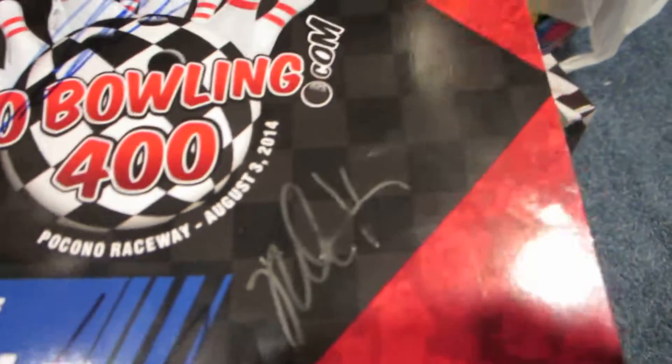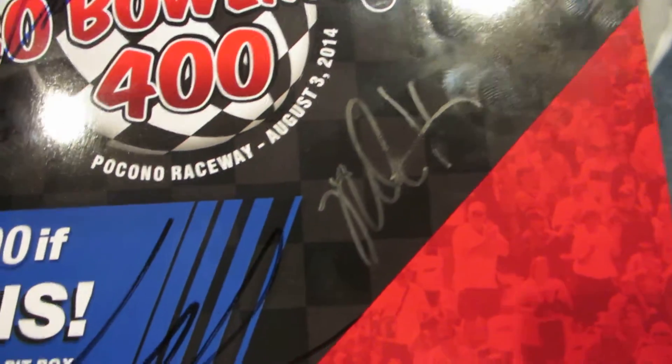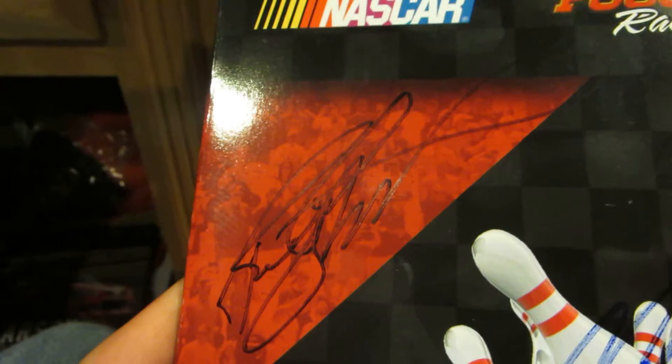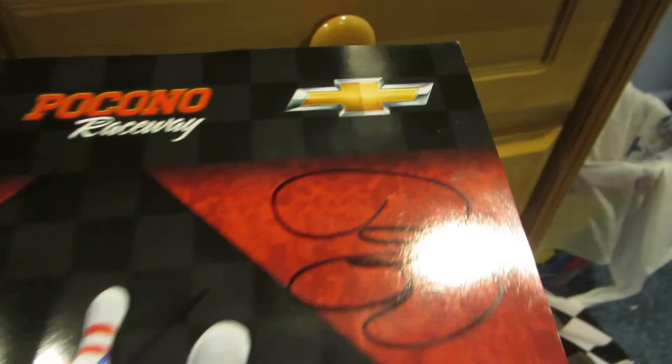Here's Mike Helton's autograph. It's a little bit worn off, but it's supposed to be good. Here is Richard Childress's autograph — I was actually down at his race shop two and a half weeks ago. Right here is Carl Edwards, someone in a rush.